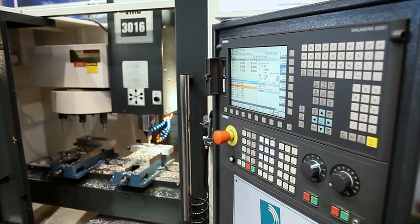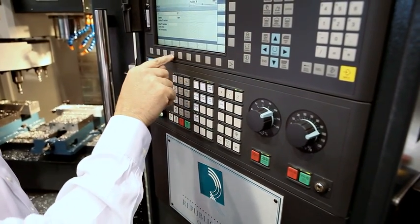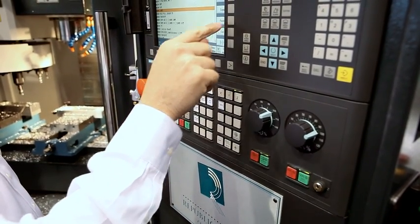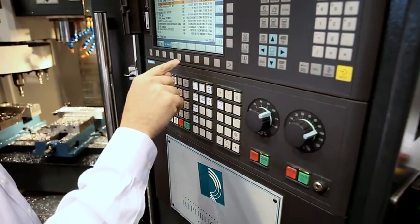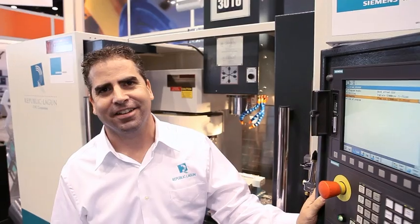Just as important, the control is rugged and reliable. Control reliability is one of the reasons why Republic Lagoon CNC offers a two-year warranty on their VMC-3016. Republic Lagoon CNC and Siemens are bringing higher performance to job shops, and that's our commitment for the long run.